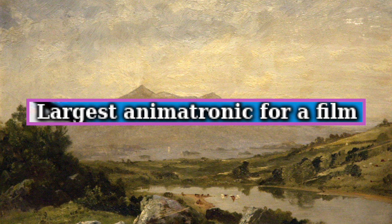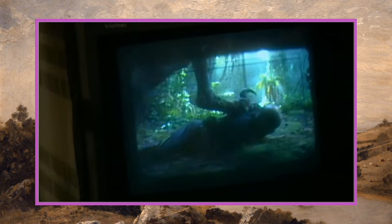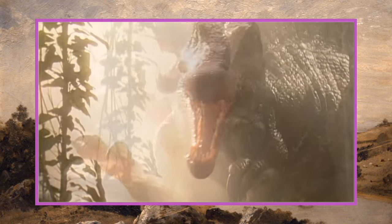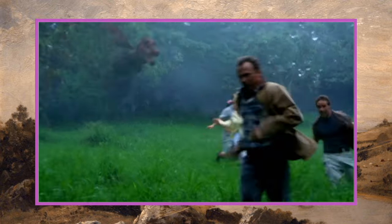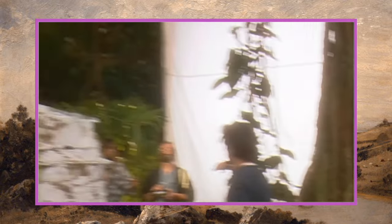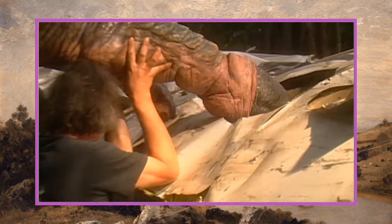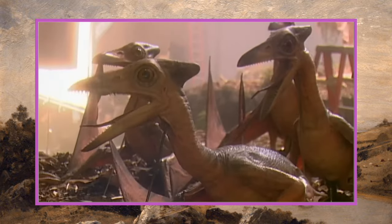Next up, largest animatronic for a film goes to Jurassic Park 3. The largest animatronic was the Spinosaurus — a practical creature operated via hydraulics, weighing around 25,000 pounds and nearly 45 feet long. It was mounted to a motorized cart on tracks and ran on 1,000 horsepower. The movie was also a box office success.